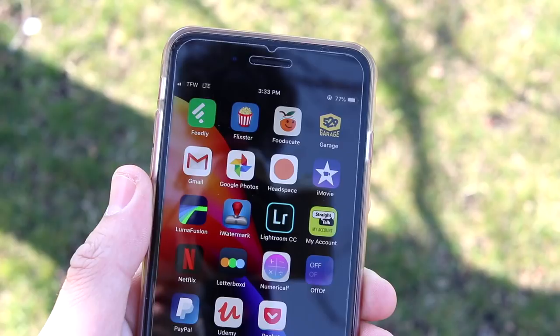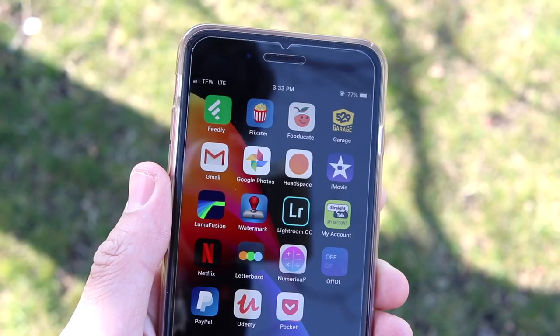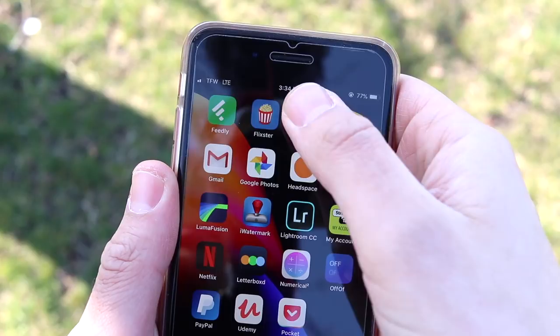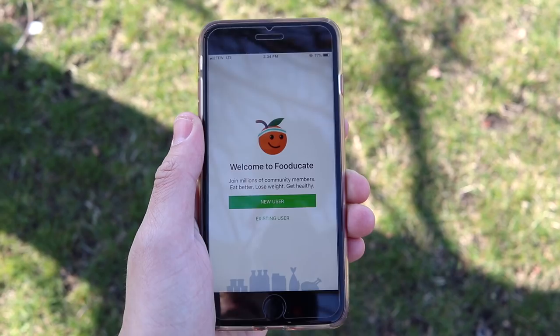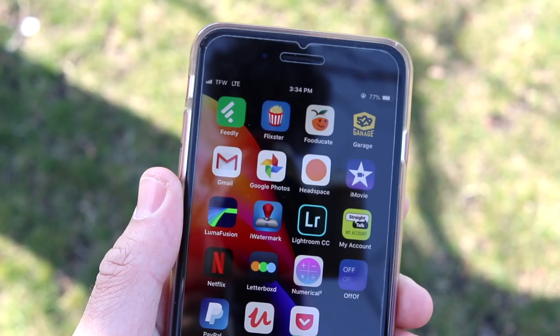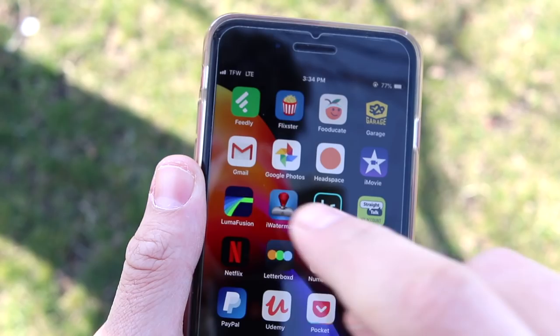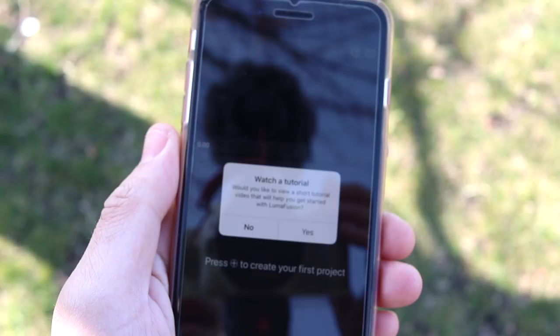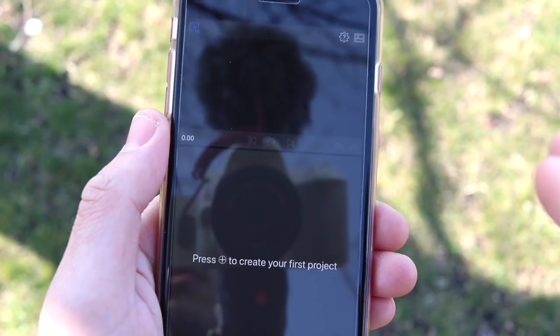On the next page I have Feedly, another source for combining news sources in one. Flixster for checking what's playing in movies. Fooducate for scanning food items and seeing how healthy something really is — don't be fooled by labels, because something can look healthy on the box but actually be bad for you. I also have Gmail, Google Photos, Headspace for meditation, iMovie for basic video editing, and LumaFusion for serious video editing — things like setting projects to 60fps in a more professional style editor for your phone.